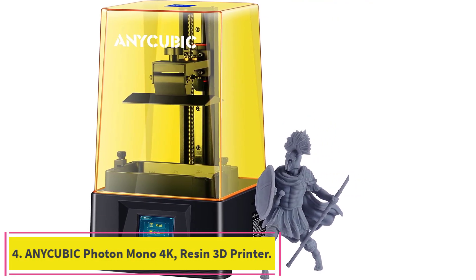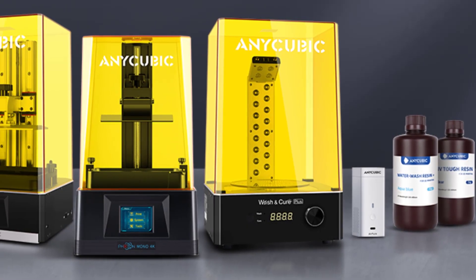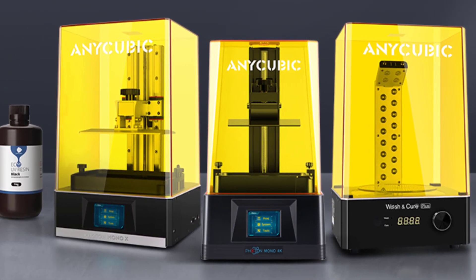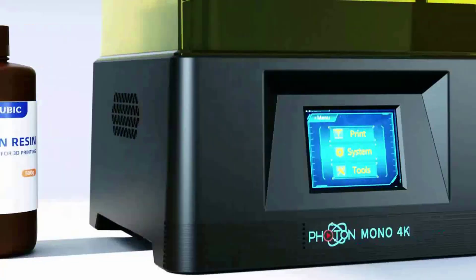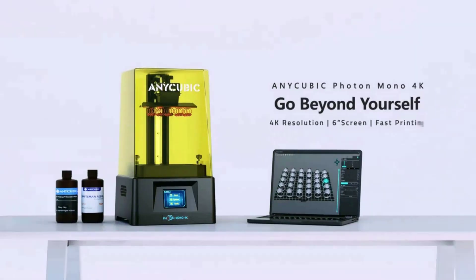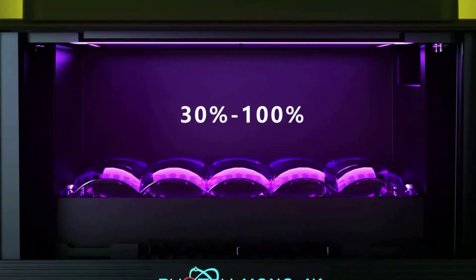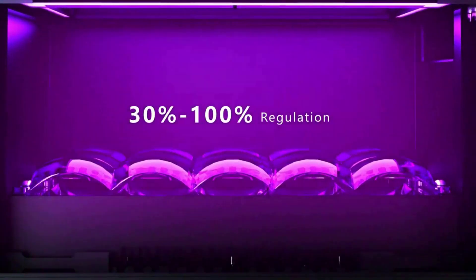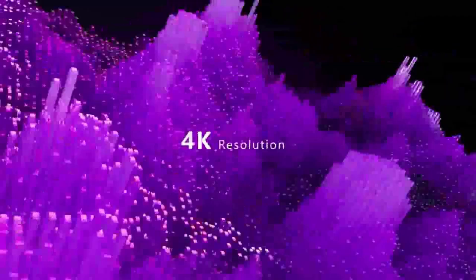Number 4: Anycubic Photon Mono 4K Resin 3D Printer. The Photon Mono 4K is upgraded to a 6.23-inch monochrome LCD screen, 29% larger than the Photon's 5.5-inch screen. It prints a single layer in just 1.5 seconds for rapid prototyping, and the LCD screen offers a longer lifespan than RGB screens. It has a large printing size of 132x80x165mm, leaving sufficient printing space and freedom for any 3D model shape.